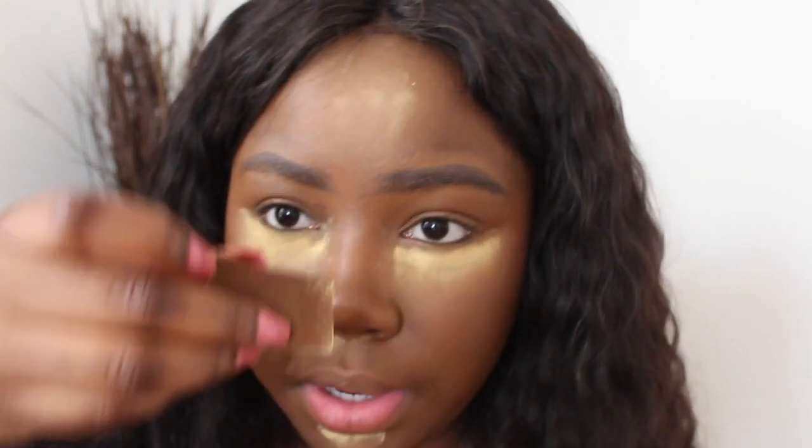I put it on my chin — basically everywhere you highlighted. Then just because I didn't contour my nose, I put a little bit on my nose too. I don't keep it on for long because I feel like when you keep it on too long it creates an ashy look. So I just dust it off immediately.